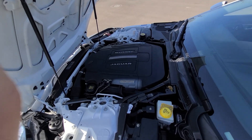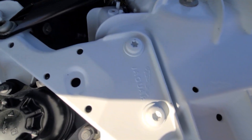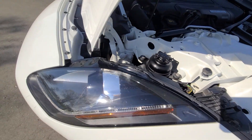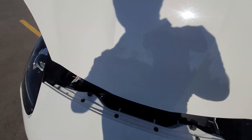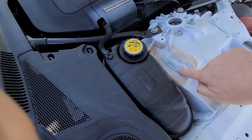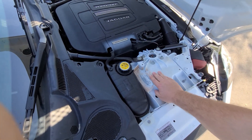Inside the engine bay, everything is factory original. This was actually done on purpose — this is where the hidden engraved VIN number is located.